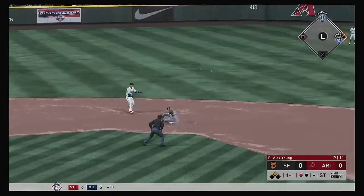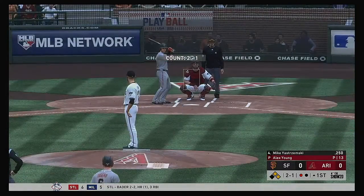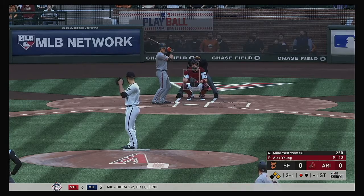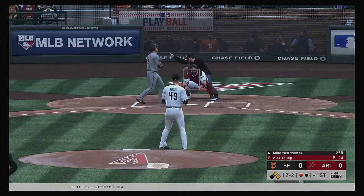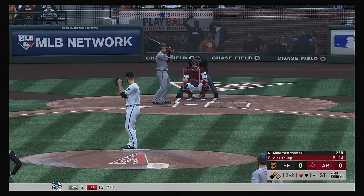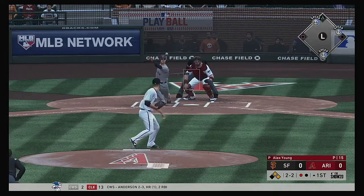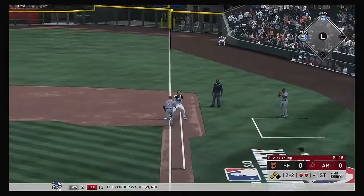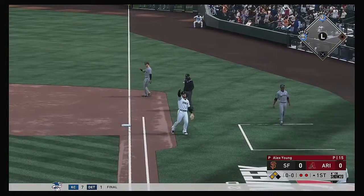Fielded cleanly, while the throw pulls him off the bag and he'll get in there safely. That one catches the edge of the zone, called strike. Leap grounder down the first baseline, and the off-balance throw gets him. Nice play for the out.